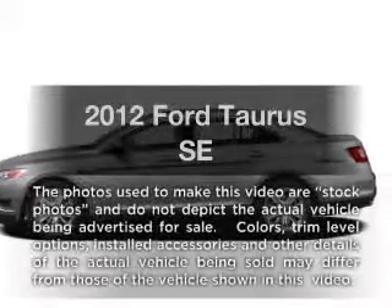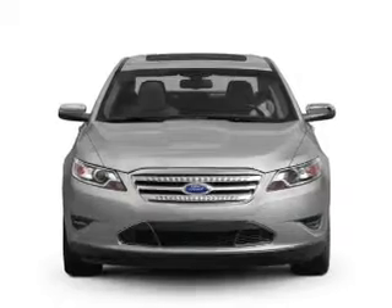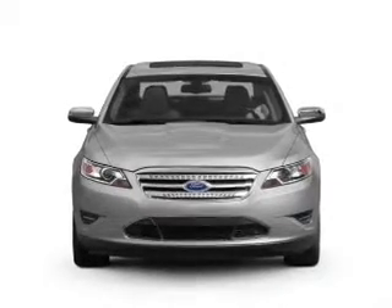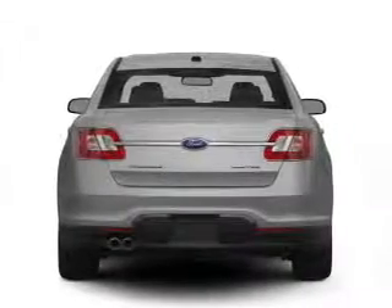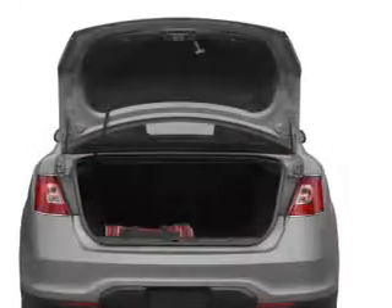Imagine yourself in this 2012 Ford Taurus. Everything you need under one roof with this great vehicle, featuring a solid 6-cylinder engine connected to a smooth-shifting 6-speed automatic transmission. Brake safely with the anti-lock braking system.